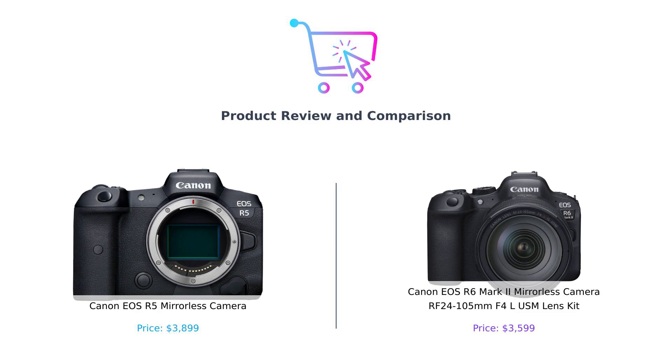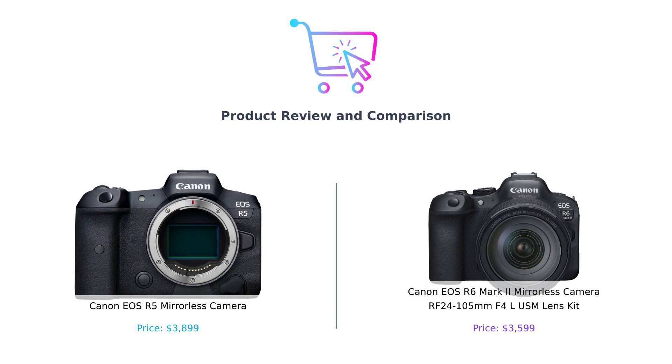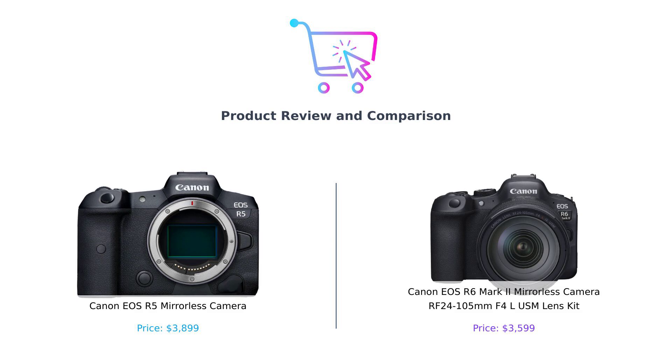And on the right, we have the Canon EOS R6 Mark II, the underdog that's ready to prove that sometimes less is more.